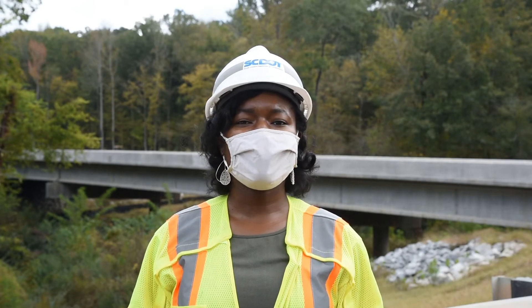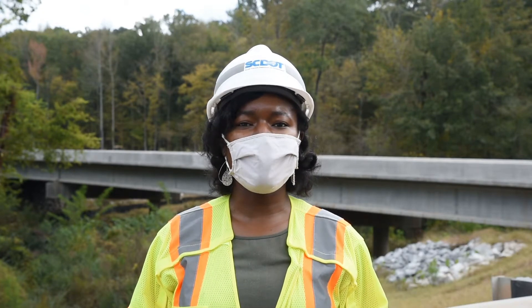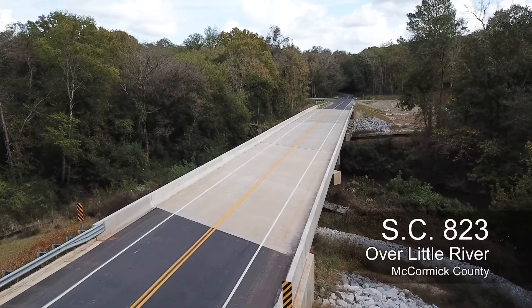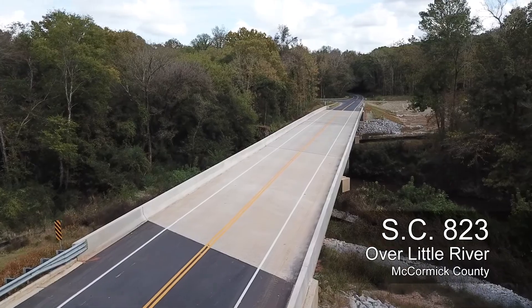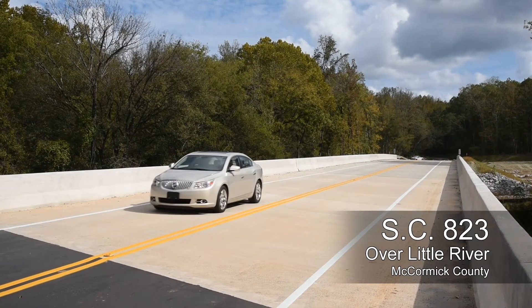I'm now standing off SC823 in McCormick County over Little River at the site of another bridge replacement project. This new, roughly 400-foot-long bridge replaces an old steel truss bridge that was load restricted.